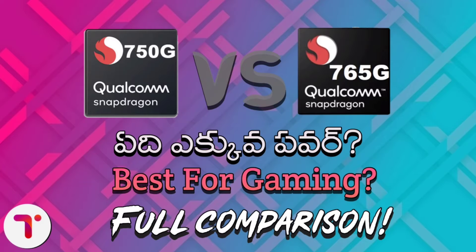Hi friends, I hope you are all good. In this video, we have a Snapdragon 750G and a Snapdragon 765G — a full comparison of these two processors.